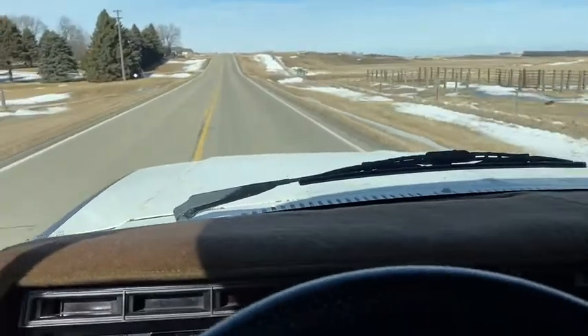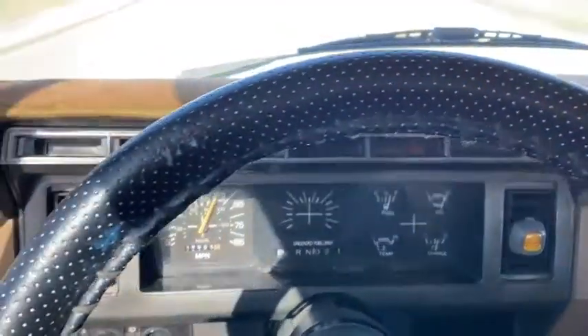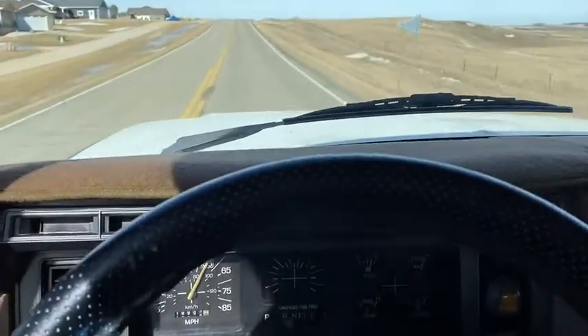Hi, this is Dirk from B&B Auto Sales. We're out driving our Ford Bronco, running about 55 — probably around 60 with the bigger tires, the 33s on it.